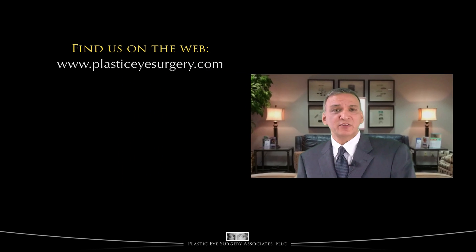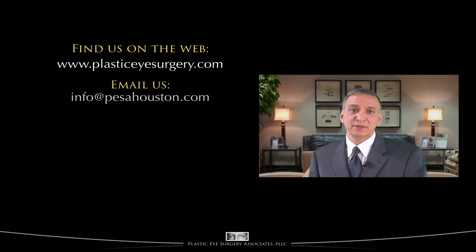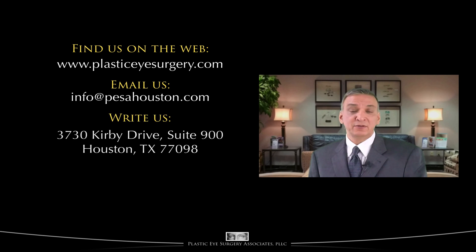The material in this series is meant to be easily understood. Parts, however, may be somewhat dense, and you may wish to review particular sections. If you have suggestions on how to improve this series, we welcome your comments. You may find us on the web at www.plasticeyesurgery.com, email us at info@pesahouston.com.